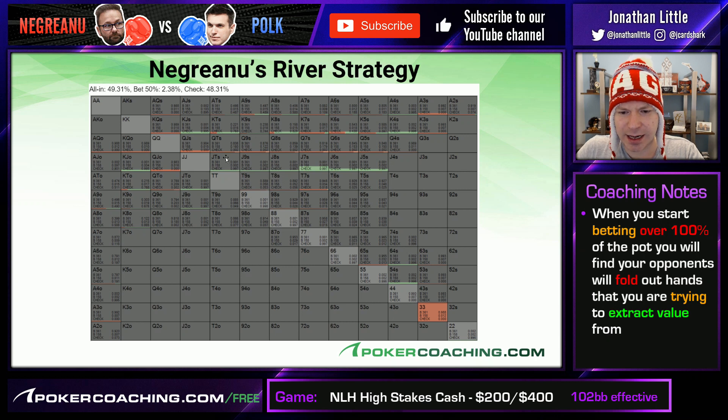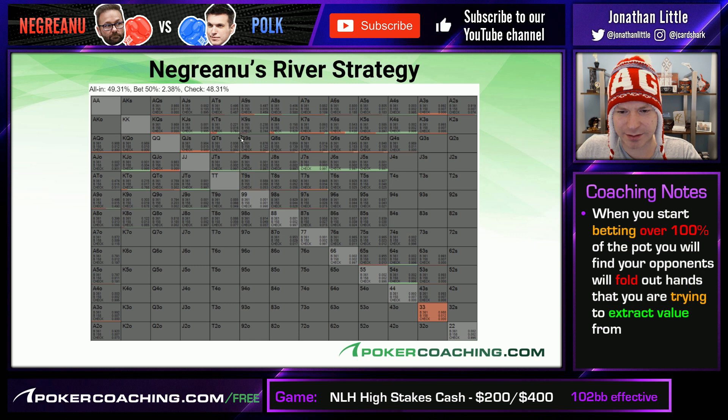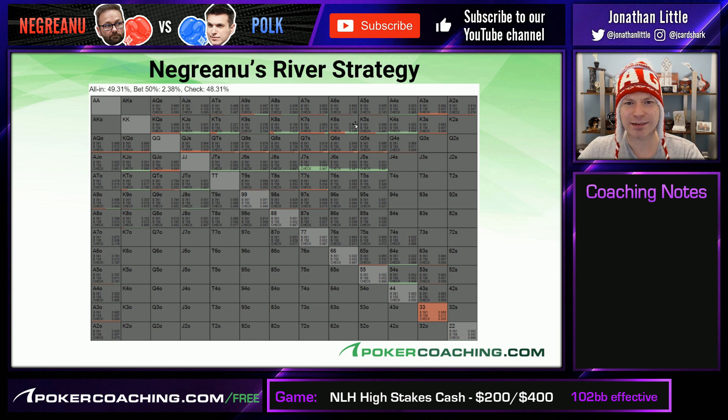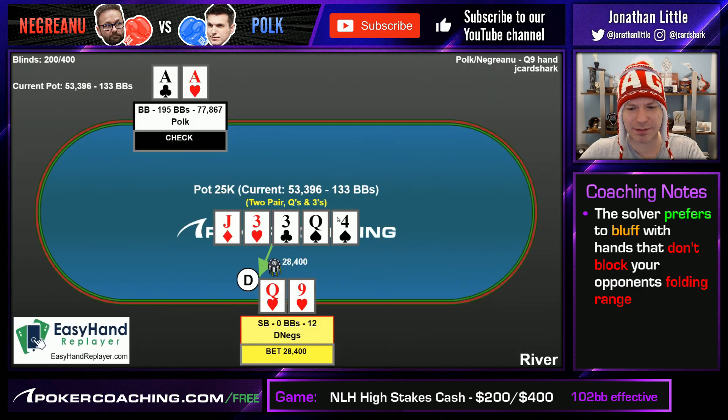Let's take a look at Negreanu's river strategy. We're presuming Negreanu made the smaller bet size on the turn, which throws off the solver. But if he does have Queen-9 at this point, he's going all in with it every time — all the queens are likely to go all in. Lots of king highs are going all in too. Interestingly, a hand like king-10 does not bluff because it blocks some of Polk's automatic folds. The lower king-X hands are preferred as bluffs because they don't block hands like ace-10 that Polk could still have. You'd rather have ace-7 because it makes it more likely Polk has a random ace-high that will fold to a river shove.